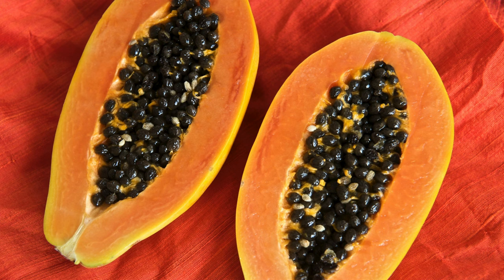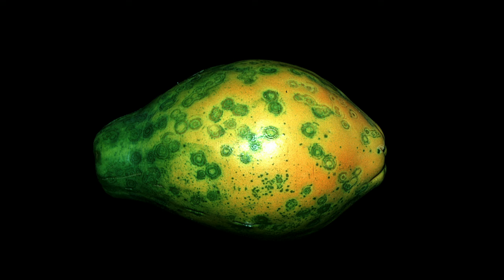I'm going to give you three examples. First, take a look at papaya — it's delicious, right? But now look at this papaya. This papaya is infected with papaya ring spot virus. In the 1950s, this virus nearly wiped out the entire production of papaya on the island of Oahu in Hawaii.